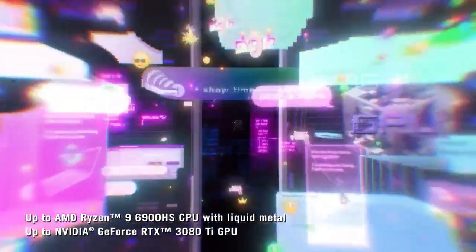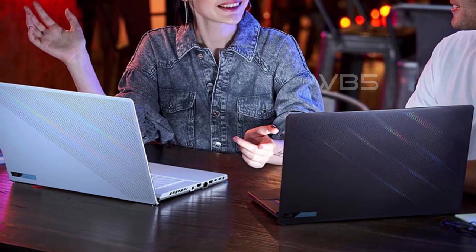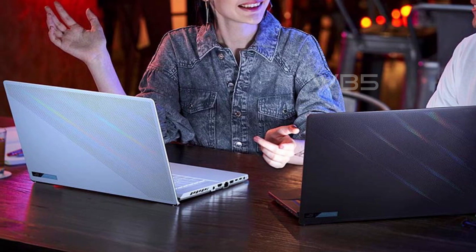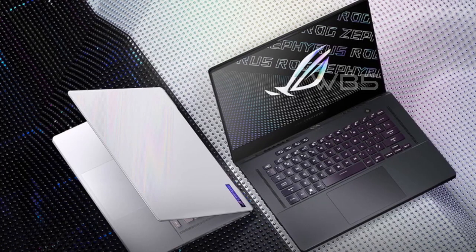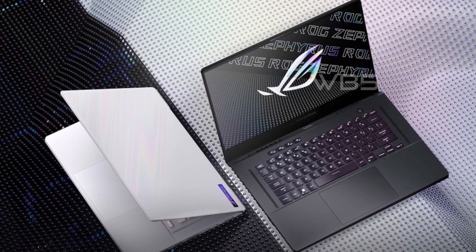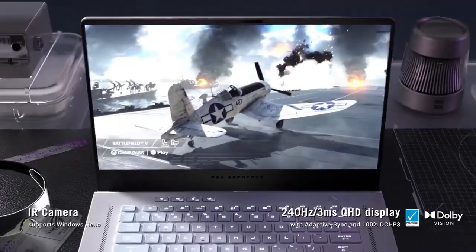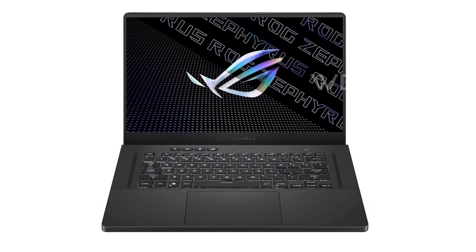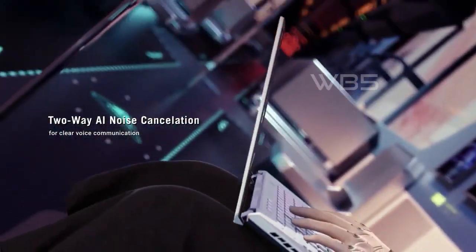Now let's move on to the graphics card. The ASUS ROG Zephyrus G15 features an NVIDIA GeForce RTX 3070, which is backed by 8GB of GDDR6 video memory. This graphics card can handle even the most demanding games and software with ease. The laptop has a 15.6-inch 165Hz QHD display, providing crisp and clear visuals. It also features 40GB of high-bandwidth DDR4 memory, ensuring that multiple applications and browser tabs can be run smoothly at the same time. One of the standout features is the Windows 11 operating system, which provides a fast, secure, and modern experience, perfect for gaming and productivity.